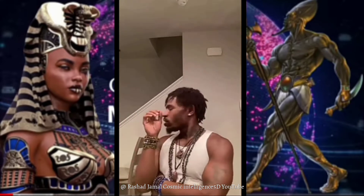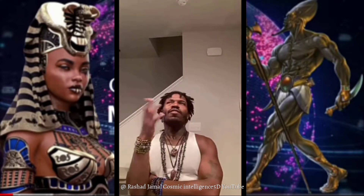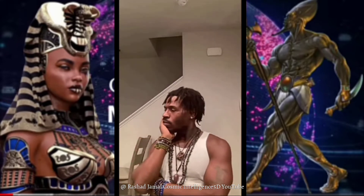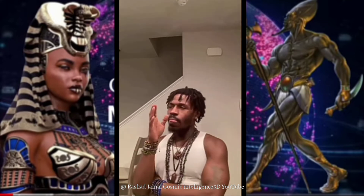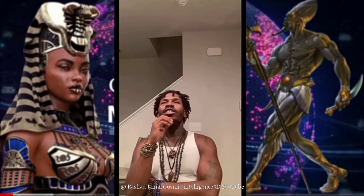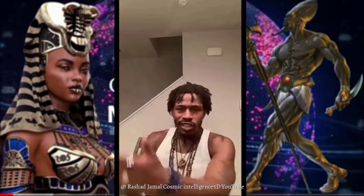I wanted you all to see the movie. Some people have seen it, some haven't, some may have seen it but didn't pay attention. This is serious — they have been doing this for a very, very long time. It's imperative that you understand how advanced they are with certain techniques.